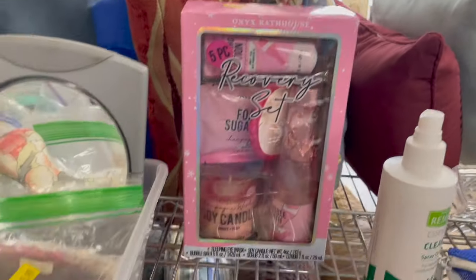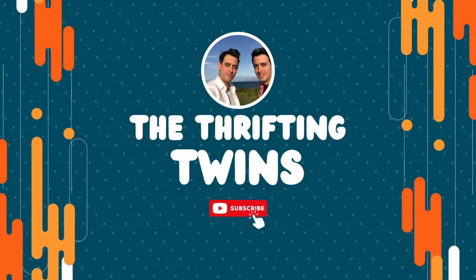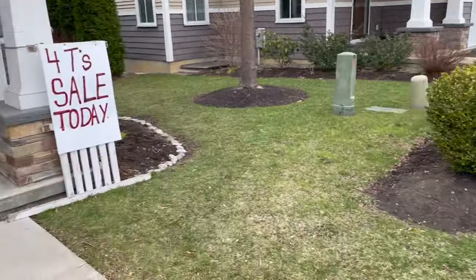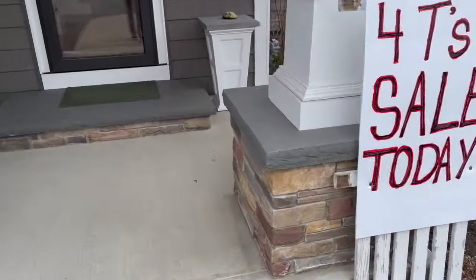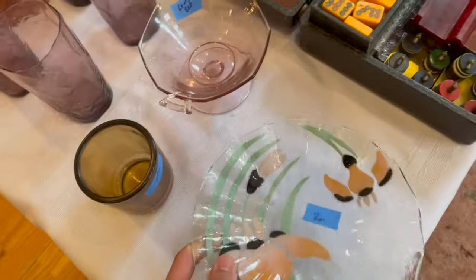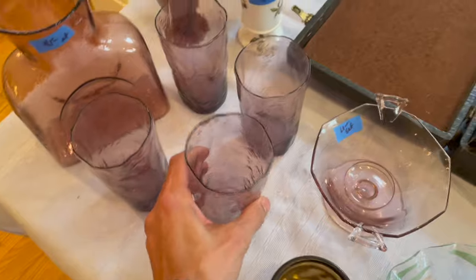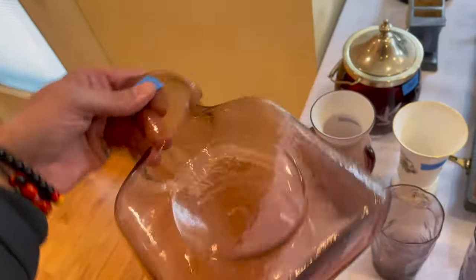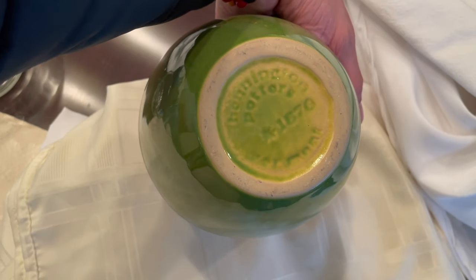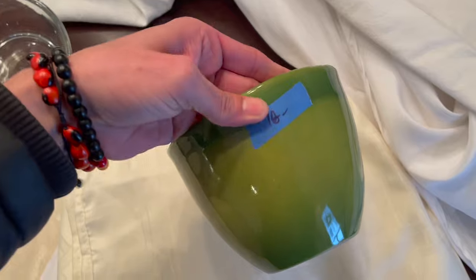Estate sale time — this neighborhood is nice. Oh my gosh, Blanco! Let's see about this — oh, that's Bennington Potters. How much is that? Eighteen dollars.